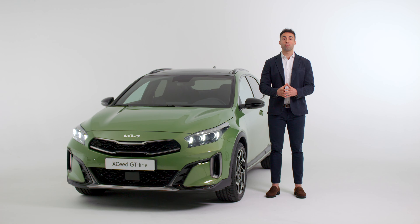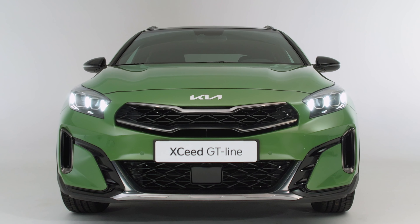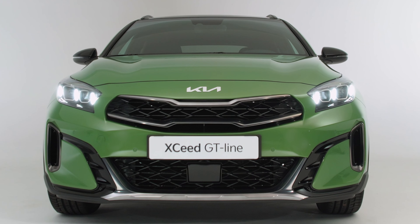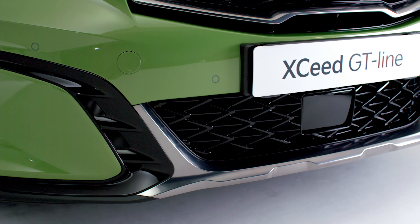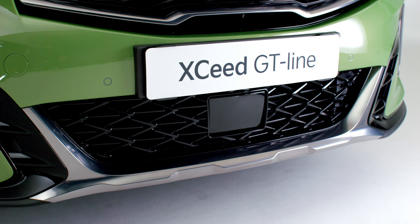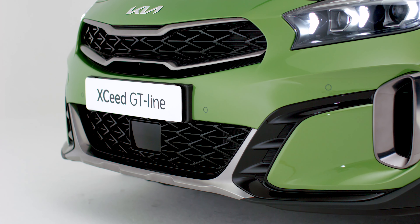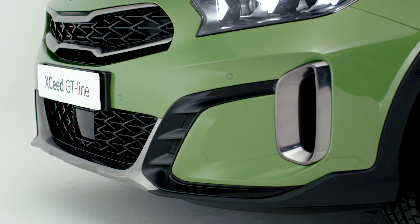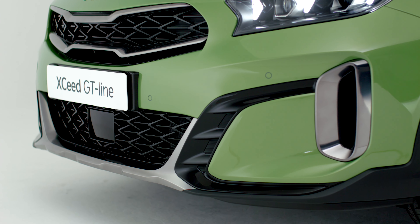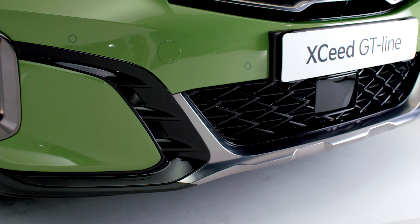The XCeed GT Line brings several design enhancements. At the front, we have a new grille framed by an edgy Tiger Nose design and dark satin chrome inserts that complement its sporty feel. At the lower part, the new bumper with a sporty lower air intake framed by dark chrome inserts, and three horizontal elements on the black garnish, boost the sporty character of the car. The black air curtains on the sides finish the look.